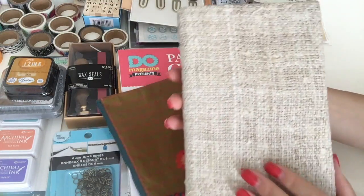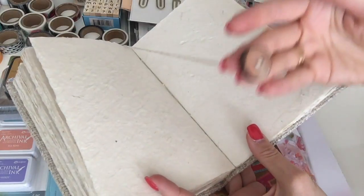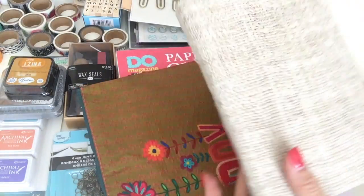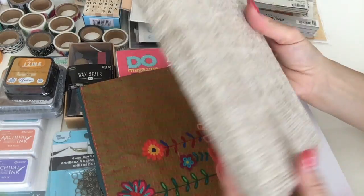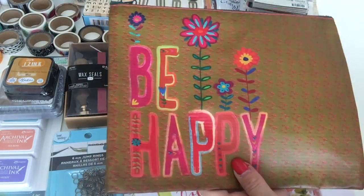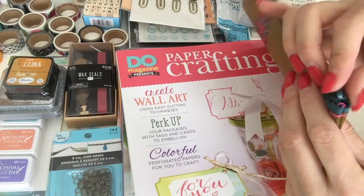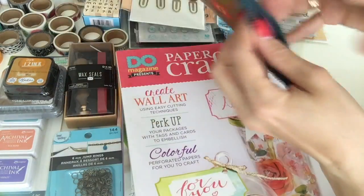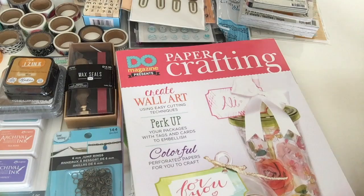Then I found this journal from Barnes & Noble — it has a cute wooden button for the bookmark and beautiful thick handmade paper. I love that — I'm not sure yet what I'm going to use it for, it's kind of an A6 size. And this is from a gift shop in Flagstaff — I'm not sure what the material is but I like it. It says 'be happy.'